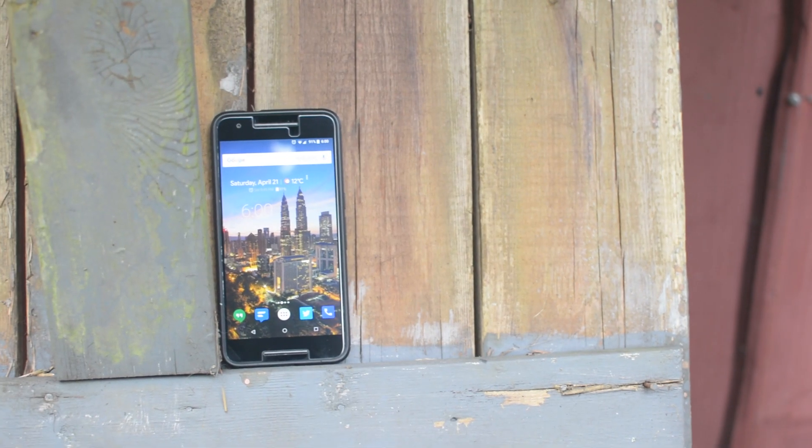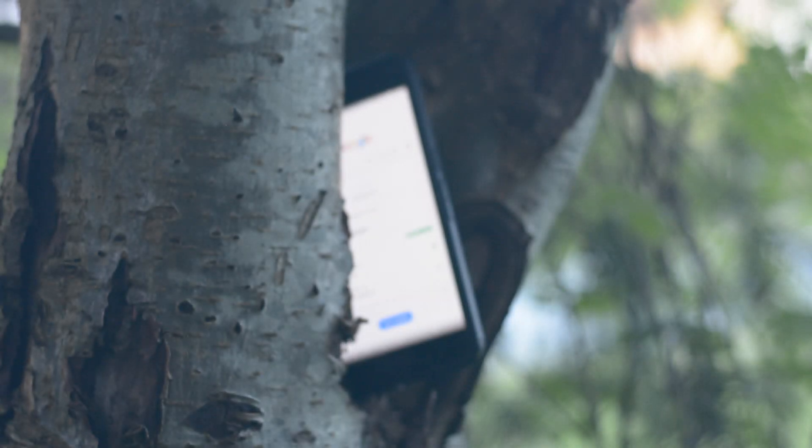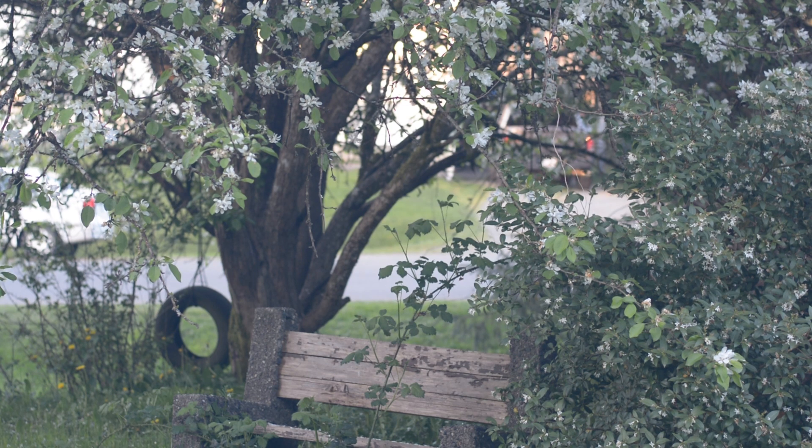In short, the Nexus 6P can be picked up for dirt cheap new and even cheaper used, and will do all the things the flagship of today will. It's snappy, up-to-date, and importantly for me, easy to repair later down the line. If you're looking for a cheaper phone without compromise, add this phone to your list.